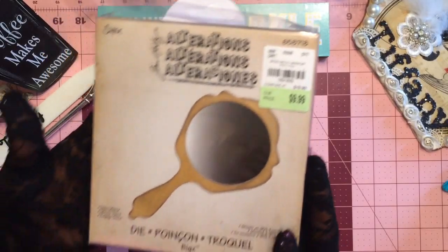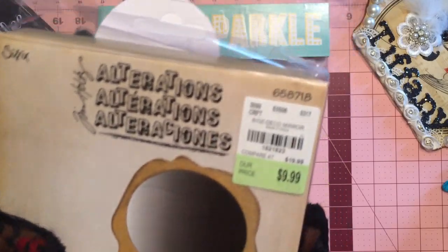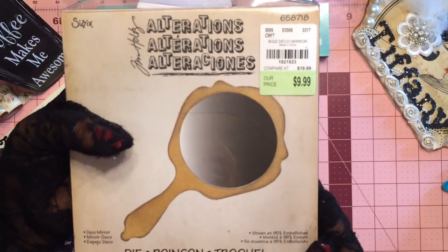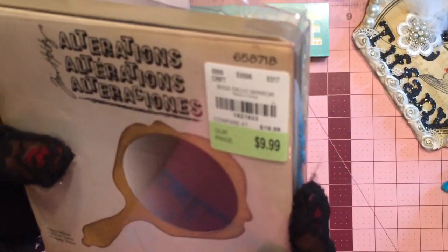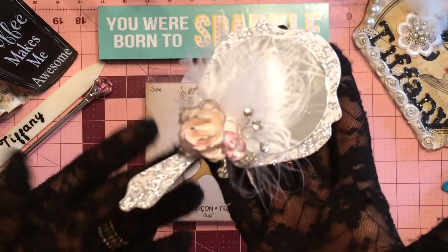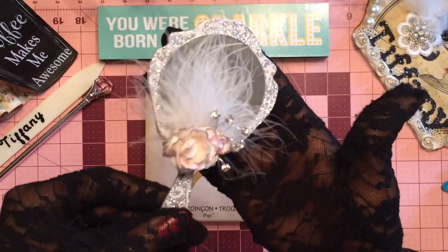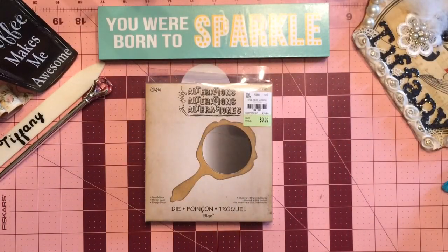First up, look at this — absolutely love it. The Deco Mirror by Tim Holtz. Unreal! Are you kidding? I'm sure I had this in my cart last year sometime, but it was not $10. This is old, but it's fabulous. I made some — let me show you. Look at that. How stinking cute is that? I love this mirror die. Like a little vintage hand mirror. Shut the front door.